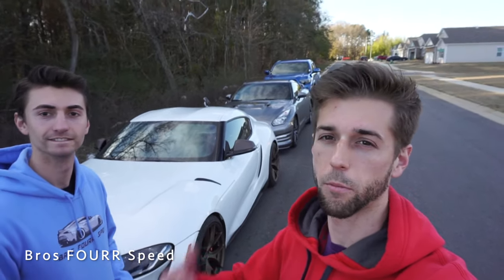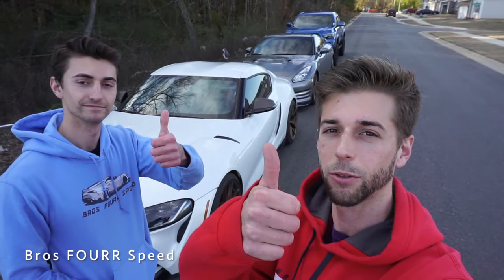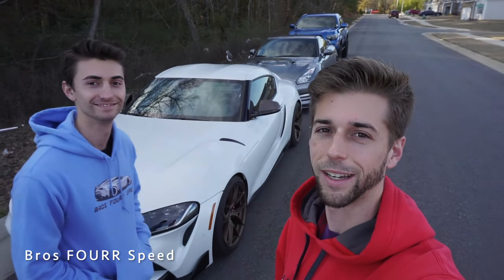We'll have each individual installation for all three vehicles down in the description below if you want a more in-depth video on each one. That's going to wrap it up — make sure you give it a huge thumbs up, smash that subscribe button, and we'll see you guys in the next video.